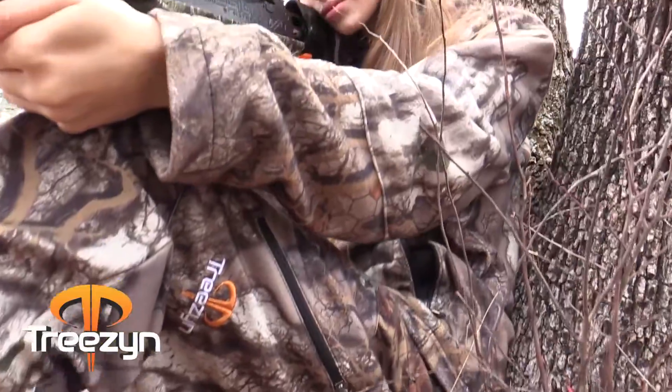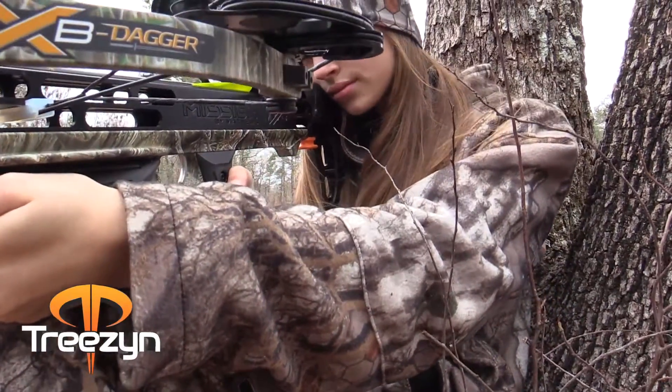Ask your dealer about Trees in Camo, or for more information just visit them online. Try them out, you won't be disappointed.